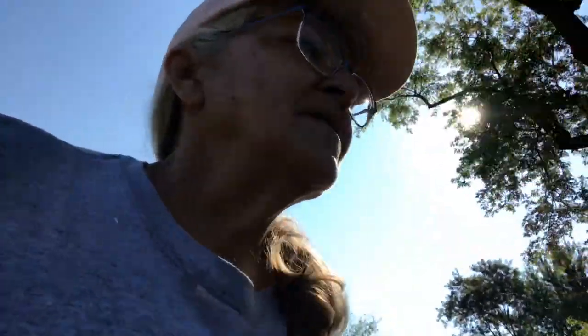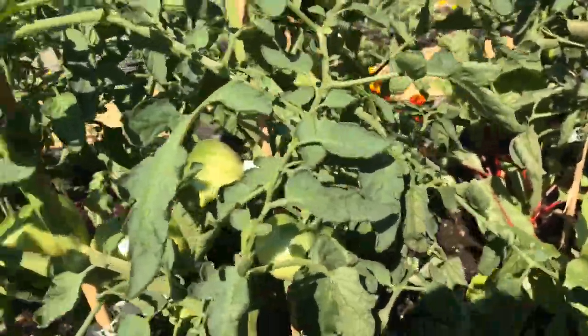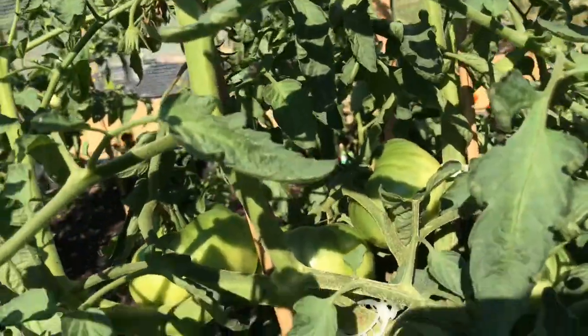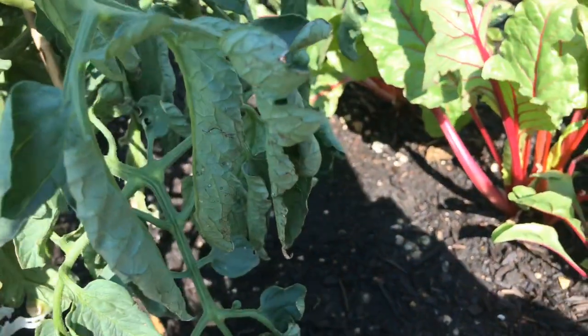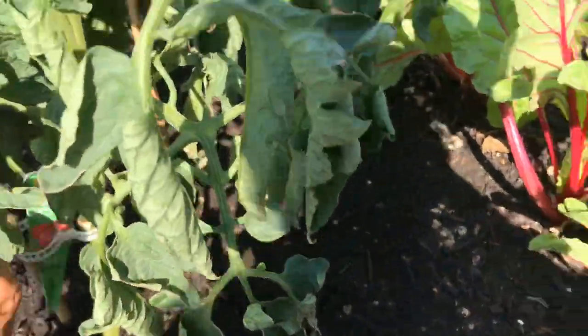I'm going to take you over to our raised bed and show you something. That's a lot of land to walk - I sure do get my exercise but I need it. So this tomato plant was marked as the San Marzano - clearly it's not a San Marzano. So what I figured is it's a German Queen and the tags got mixed up.